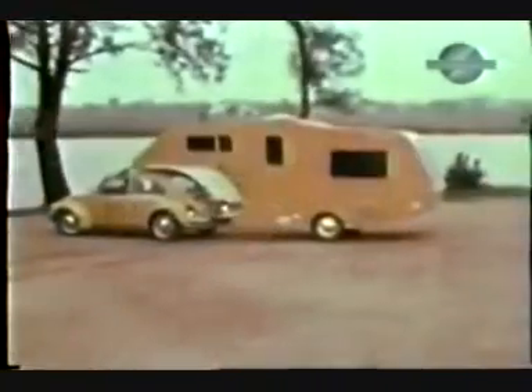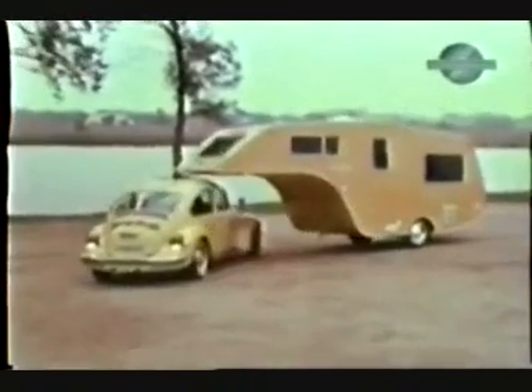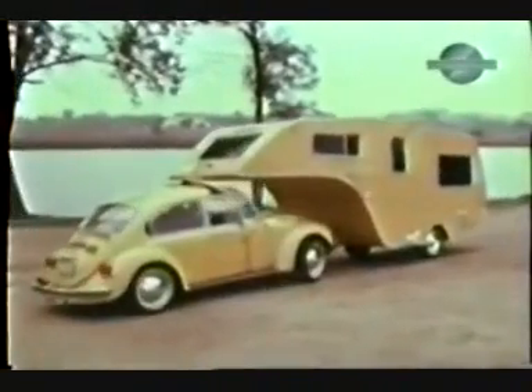We've heard of maneuverability, but 360 degrees? If Dad performs a few of these gyrations while the family is having breakfast, there could be a trailer-load of trouble.